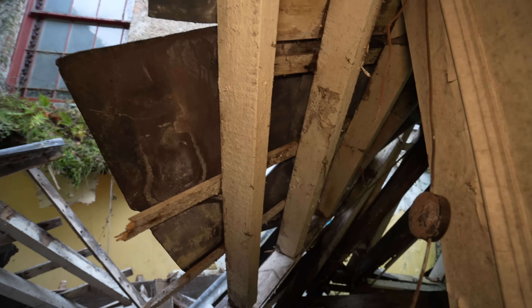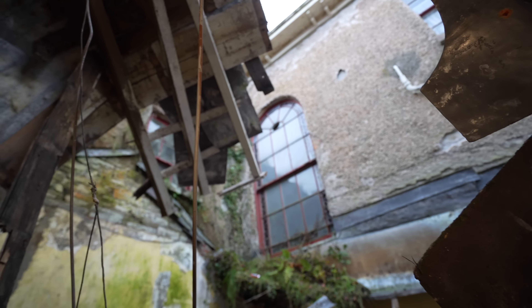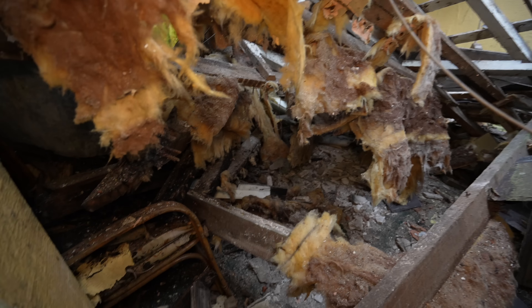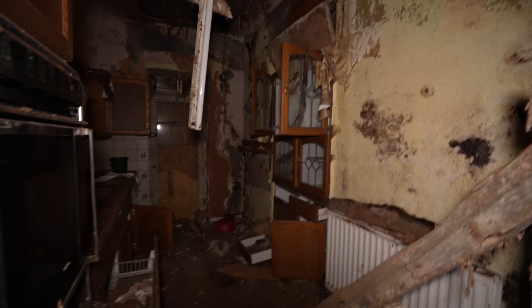Ladies and gents, you can see the collapse just behind me here — the whole ceiling is freaking falling down. But look at those windows. I'm looking at part of the ceiling just above me and you can see furniture literally buried under there. This is the remnants of an old kitchen. As I'm walking around the floor it's literally going underneath me.